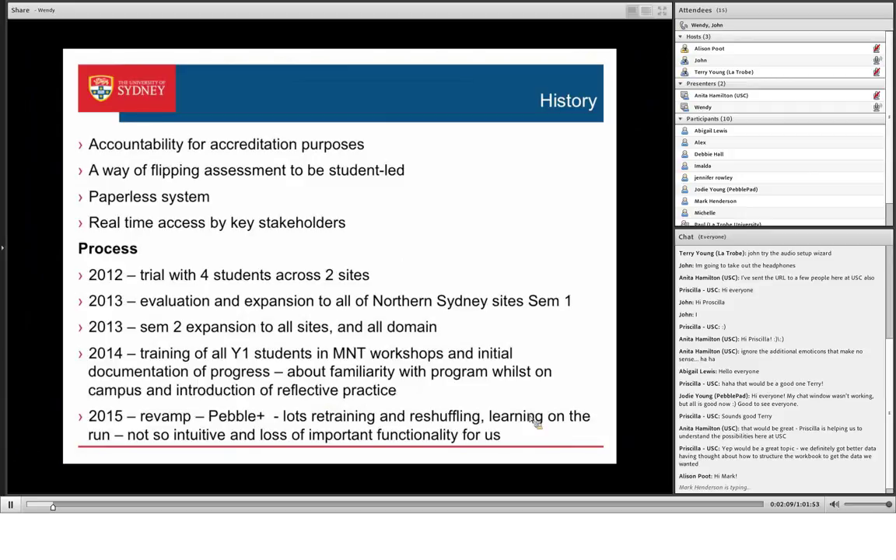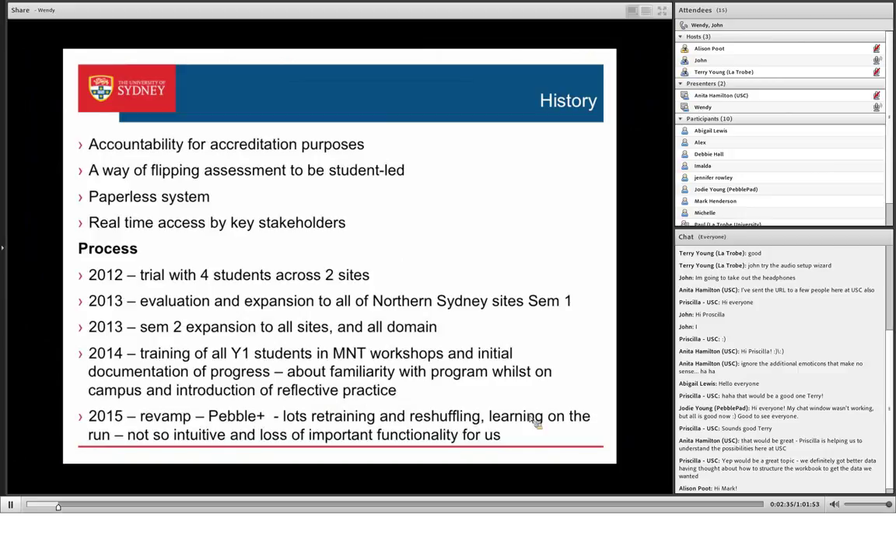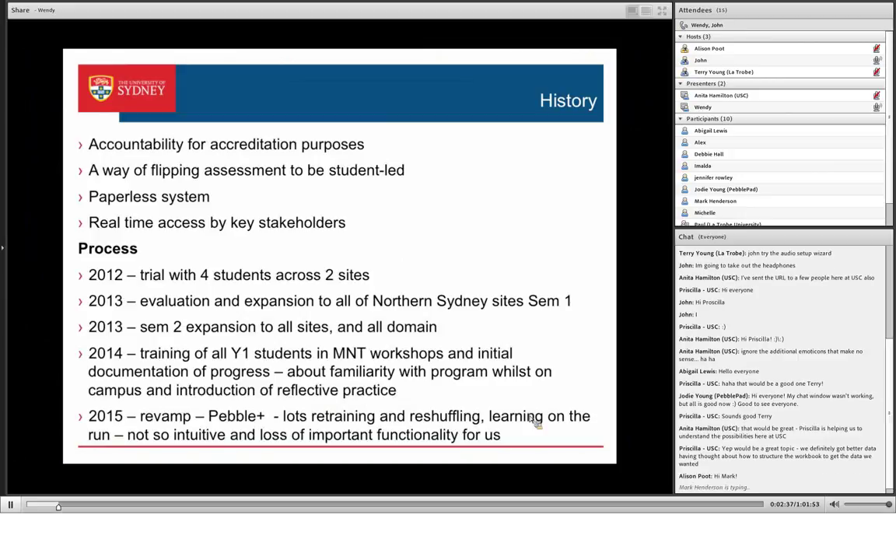The other thing we find really useful is it gives real-time access by the key stakeholders: the students, the current supervisors, the past supervisors, and us at the university. I started the trial with four students across two sites when I was back as a clinical educator in 2012. We did some evaluation in 2013 and expanded it across all of northern Sydney in first semester, and then across all sites and all domains.